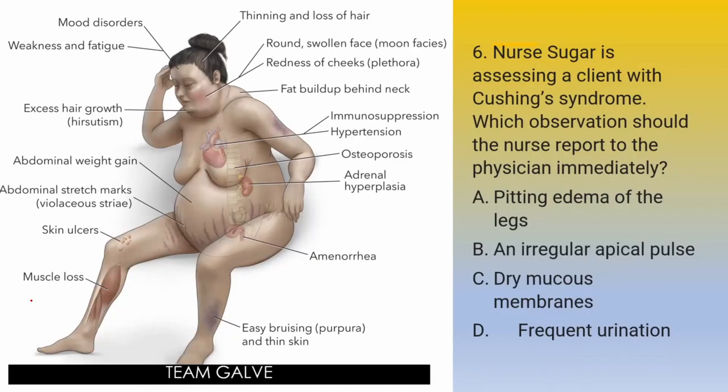Board exam question number 6: Nurse Sugar is assessing a client with Cushing syndrome — a disorder of your endocrine system. Which observation should the nurse report to the physician immediately? Your patient is diagnosed with Cushing syndrome — what is the manifestation that will immediately alert you? A — Pitting edema of the legs. B — An irregular apical pulse. C — Dry mucous membranes. D — Frequent urination. Your five seconds starts now.